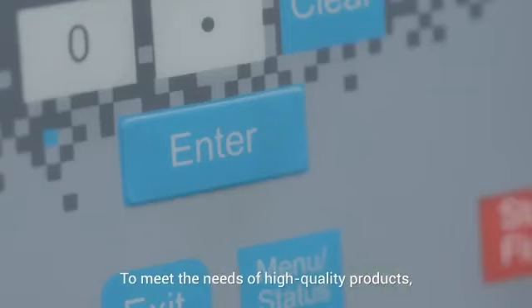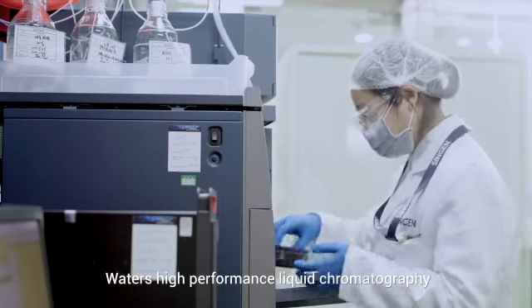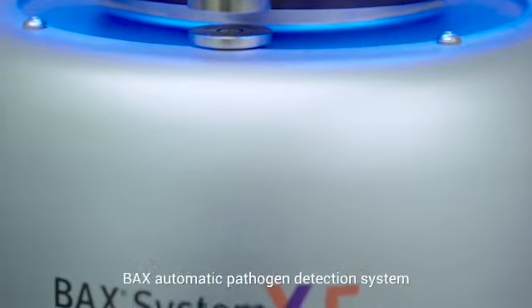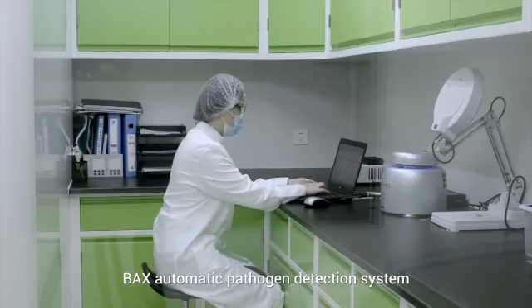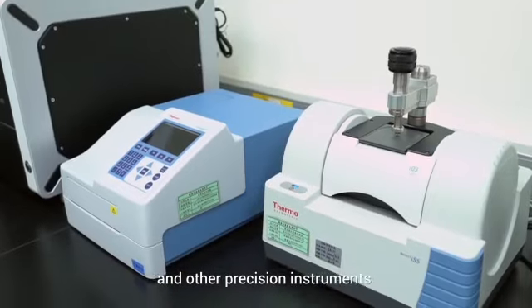To meet the needs of high-quality products, the laboratories are equipped with Waters High-Performance Liquid Chromatography, FOSS Near-Infrared Spectrometer, the AX Automatic Pathogen Detection System, Karl Fischer Moisture Analyzer, and other precision instruments.